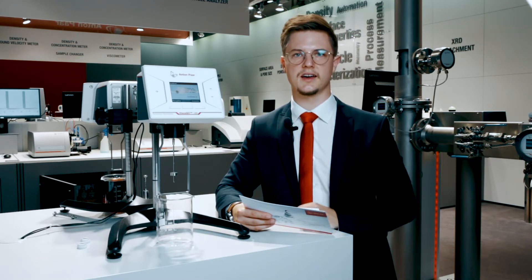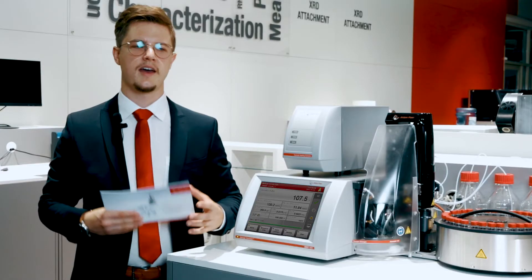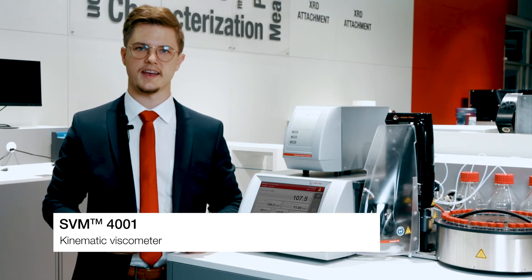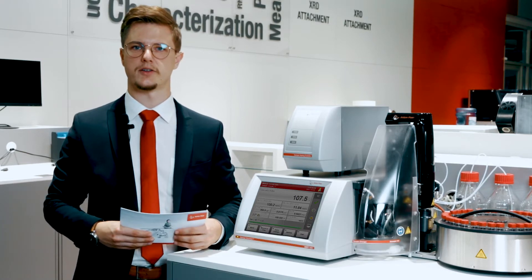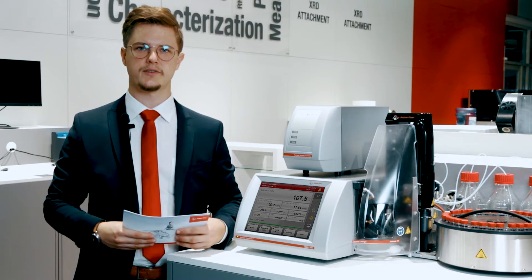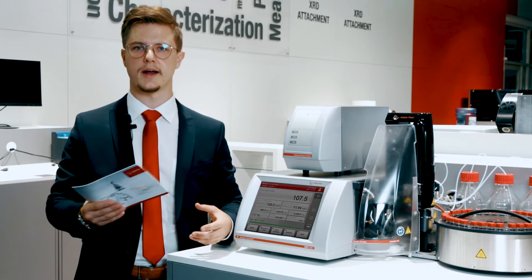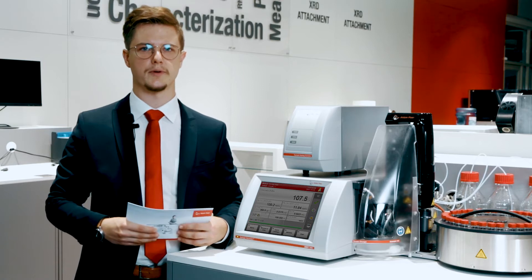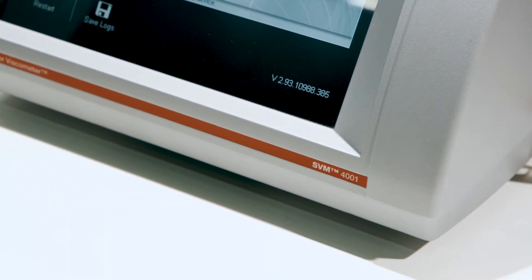Now let's switch to another star in Anton Paar's world of viscometry. This is the already well-established SVM 4001, which is part of the renowned SVM series that gives you more parameters than any other kinematic viscometer on the market. Its heart is a double cell, and that is why it's perfect for measuring viscosity index compliant to ASTM D2270. Apart from the fact that this instrument is incredibly easy to operate, it helps you save money because the required sample and solvent volumes are very small.